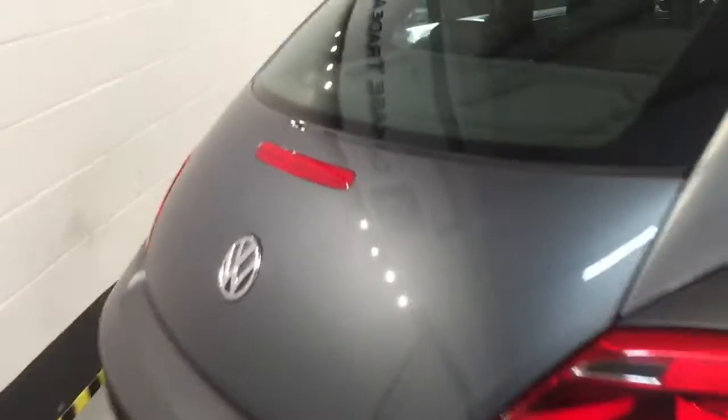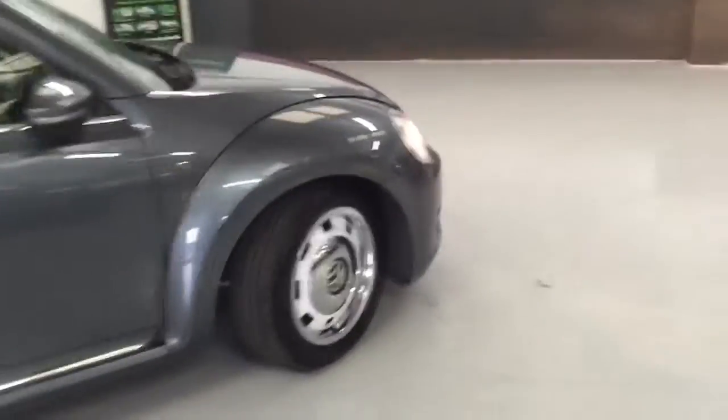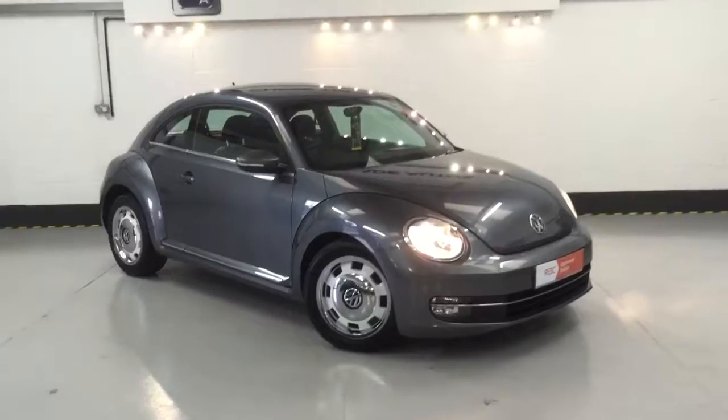I'll just open the boot to show you the boot size on these — it's not bad at all. So it's a four-seater car with a decent sized boot as well. Very economical. The car is going to our Preparation Centre later today — just to have a few little bits done to bring it up to our standards.